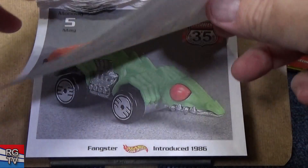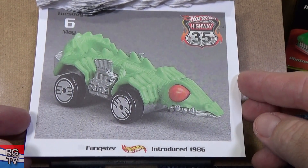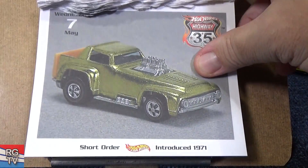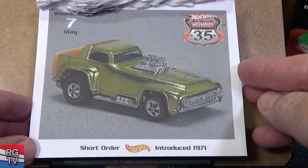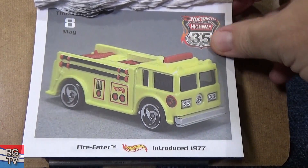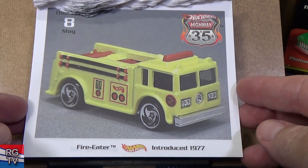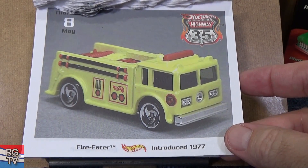Royal Flash, introduced in 1979. I have one with the British decoration — red, white, and blue. Fangster — one of the creature cars, introduced in 1986. Short Order, 1971 — heavy metal casting. Fire Eater — no more Fire Eater. They did release it in Color Changers/Color Shifters, but they made it a plastic body.